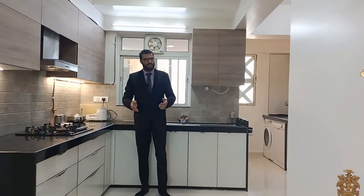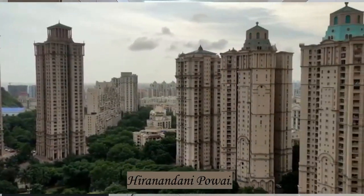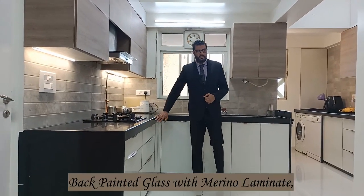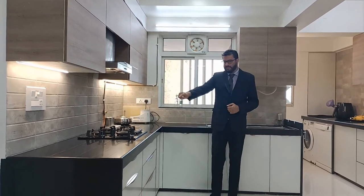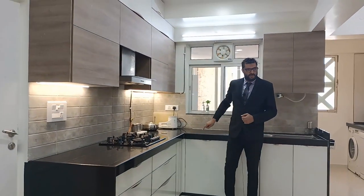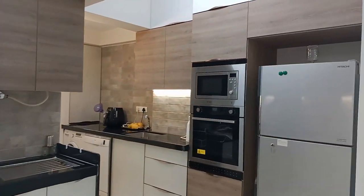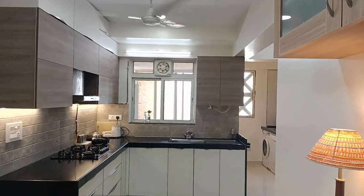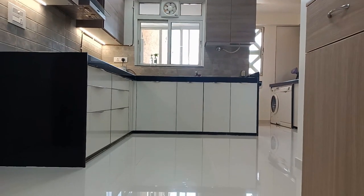We are back with this kitchen at Hiranandani Heritage building, Powai. The finish used here is back painted glass on profile with Merino matte laminate for the overheads. The size of the kitchen is 8 by 8 in an L-shape, and we have a further extended counter of 8 feet along with two feet for the microwave built-in tall unit.